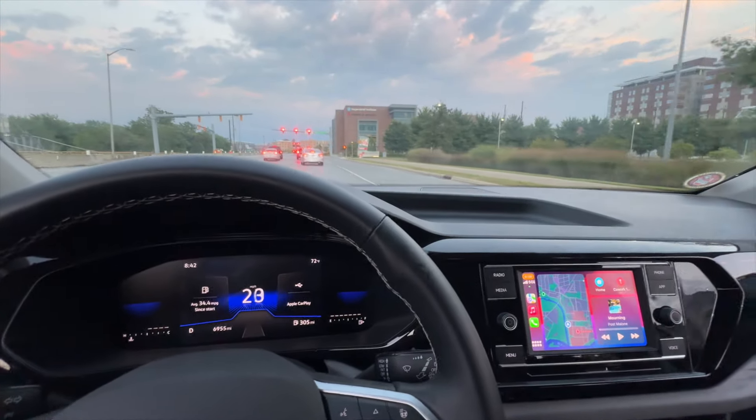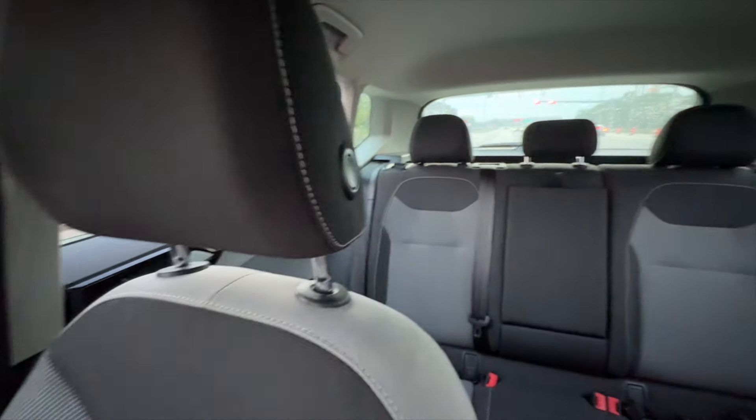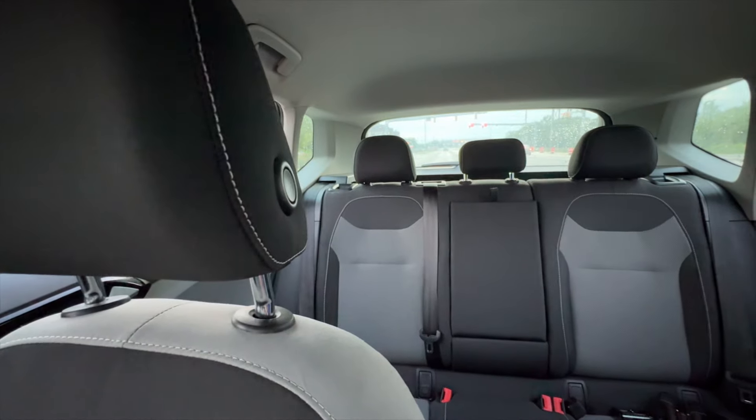The Volkswagen Taos also comes with a heated steering wheel, can seat five, and the standard Taos comes with a 60-40 split for the rear seats and cloth seats.